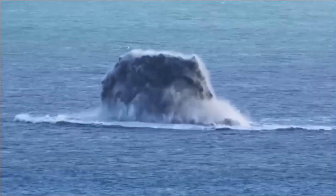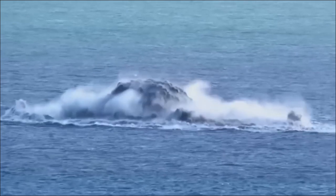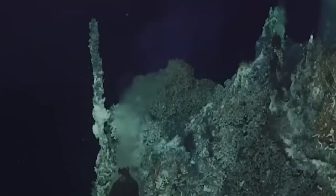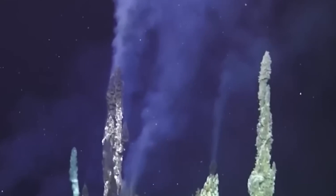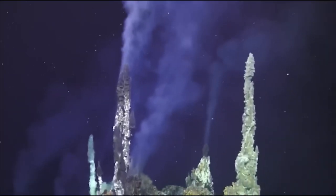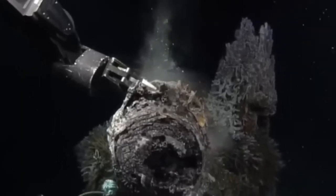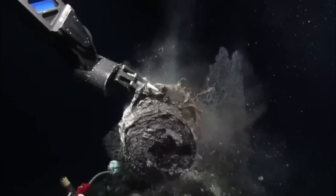Imagine an underwater mountain 5,000 feet beneath the Pacific, swelling right now, hidden from sight. The magma chamber beneath Axial Seamount is bulging, rising like a ticking time bomb under our oceans. Live cameras from Ocean Observatory's Initiative are streaming mysterious glows and vent plumes.